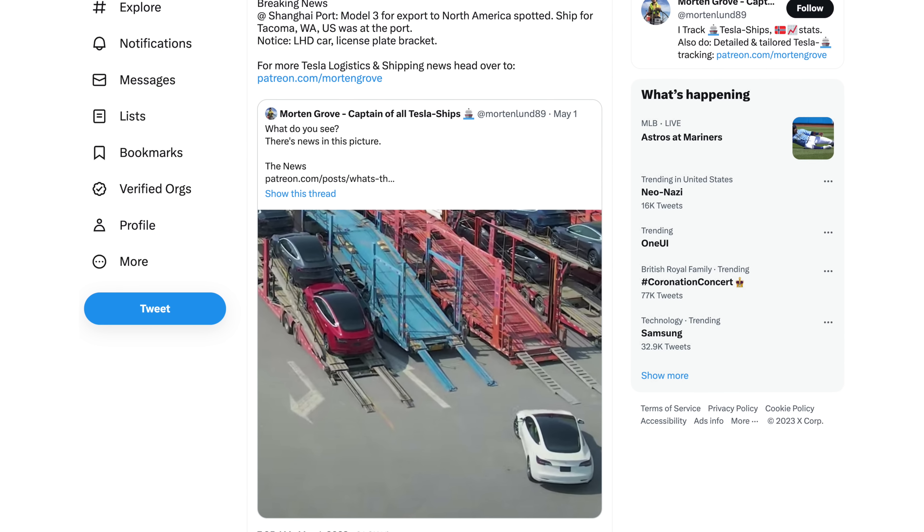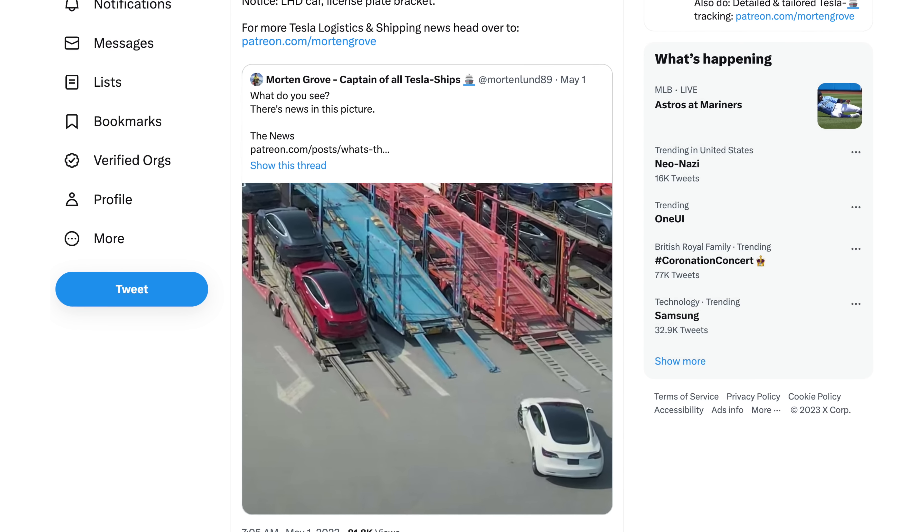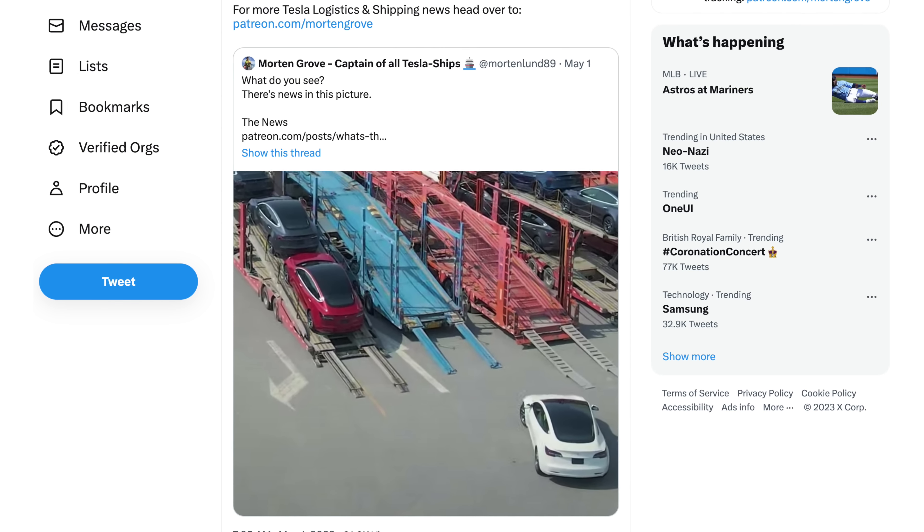We also have new info that Tesla may be importing Model 3s from China to Canada as well, spotted from Shanghai headed to North America — specifically to the state of Washington. Canada doesn't have as strict EV incentive caps as the US. I'm wondering if these could be the long-range LFP-based battery Model 3s. I'm not sure if Tesla's doing LFP-based Model 3s in Giga Shanghai — if you know, let me know down below.